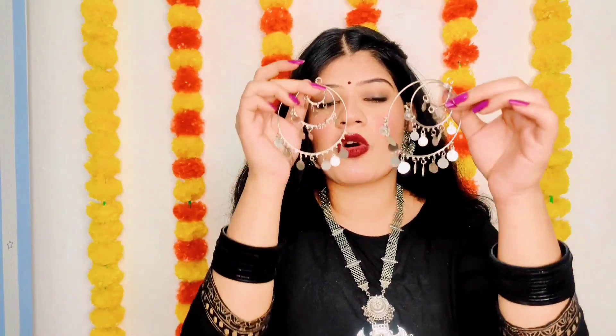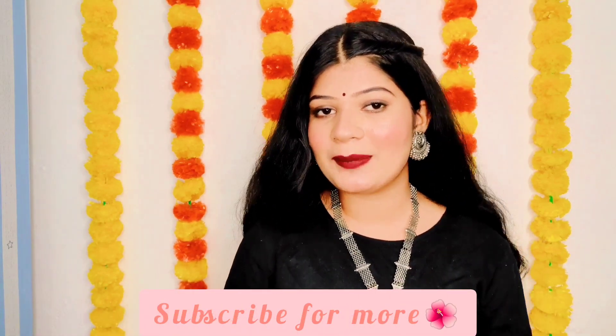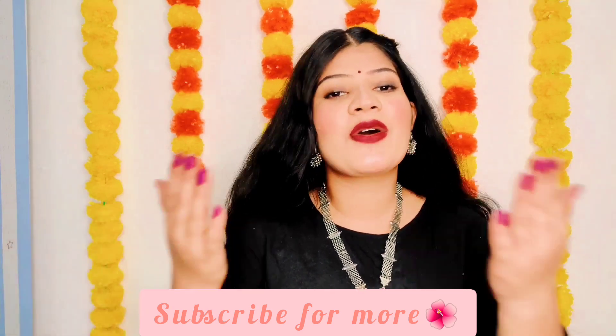Alright you guys, that was all about today's video. I just hope that you guys loved watching this video. If you did, then you know what to do — like, share, comment, and subscribe to my channel. I will meet you in my next one. Till then, stay happy and stay blessed. Please subscribe and share this video. Bye!